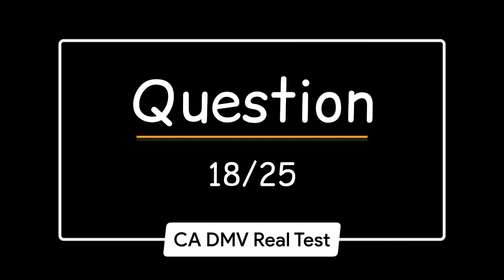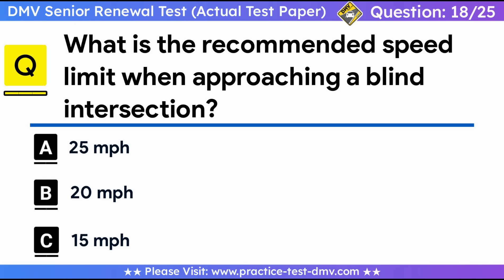Question 18. What is the recommended speed limit when approaching a blind intersection? A. 25 mph. B. 20 mph. C. 15 mph. Correct answer: C, 15 mph. An intersection is considered blind if it has no stop signs at any corner. If your view is blocked, move slowly forward until you can see. The speed limit for a blind intersection is 15 mph.